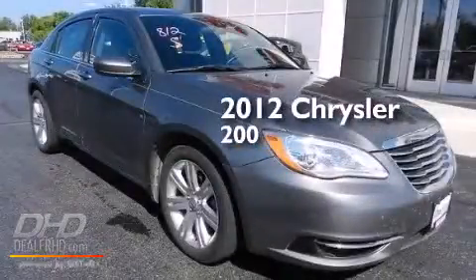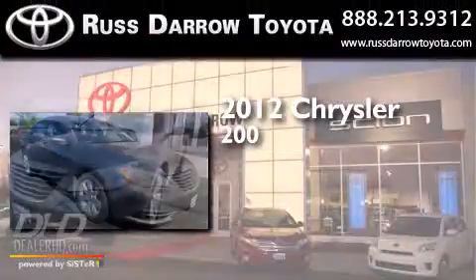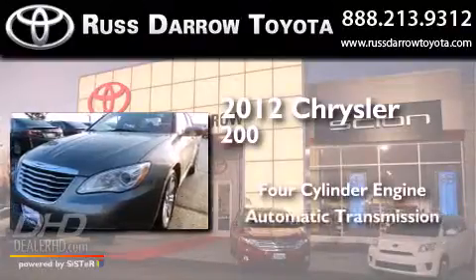This is a 2012 Chrysler 200. It has a four-cylinder engine and an automatic transmission.